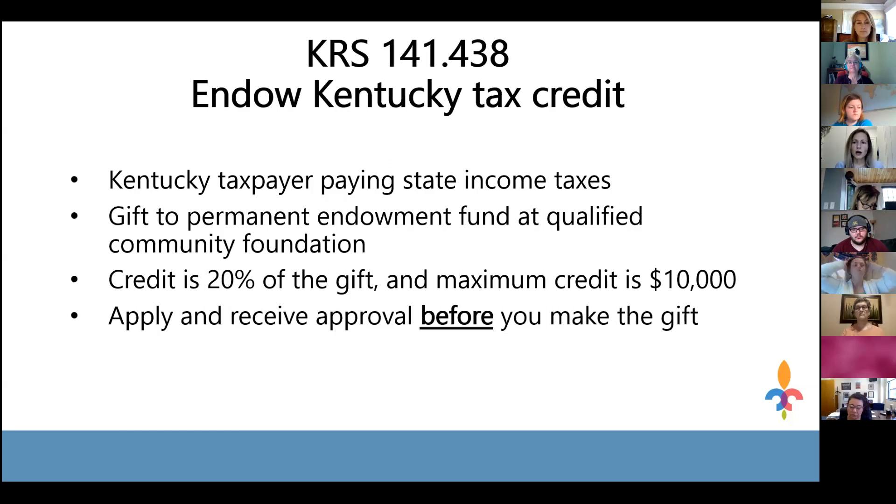You don't automatically get this credit just by making your gift — you have to apply first, and your gift must be approved by the revenue department before you make it. You have to get that approval from the revenue department before making your gift. Heather will now cover a couple more details, and then Jennifer will get into the specifics of the application process.